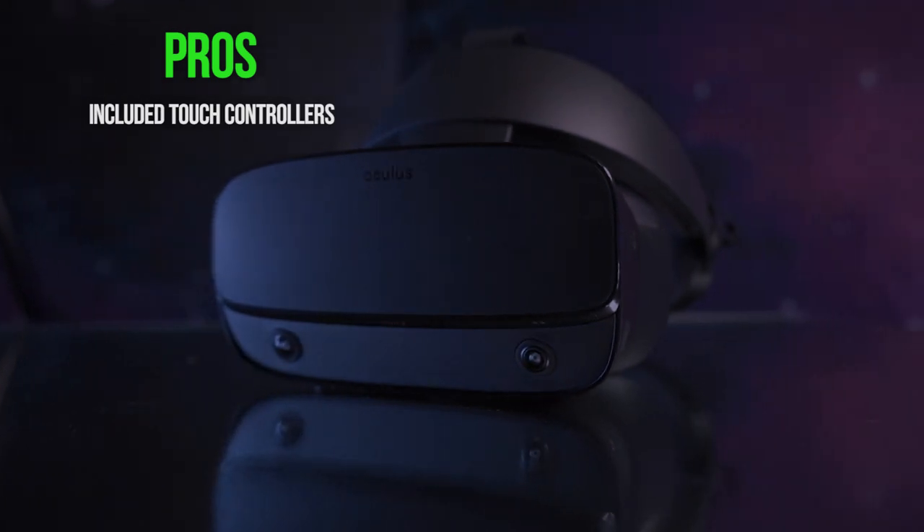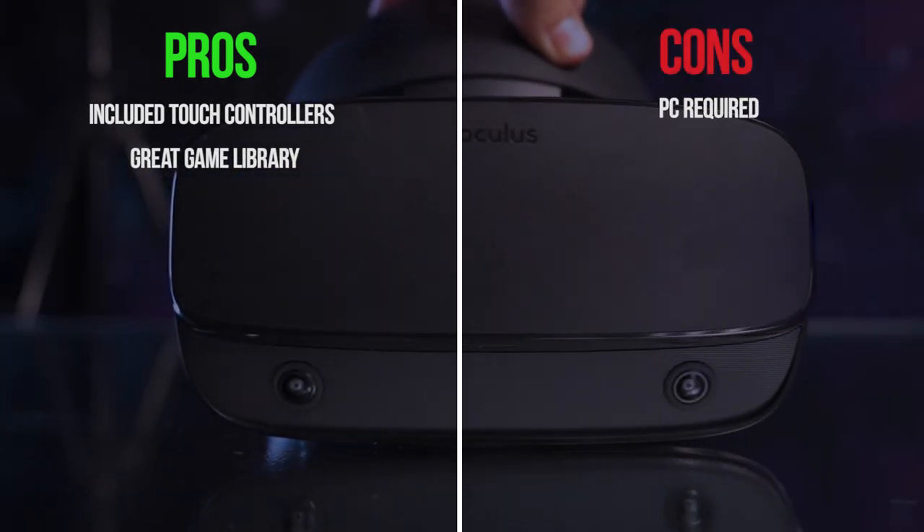Pros: Included Touch controllers, great game library. Cons: PC required.